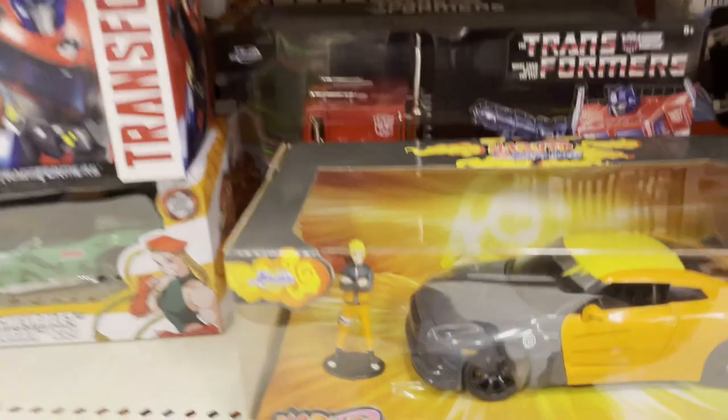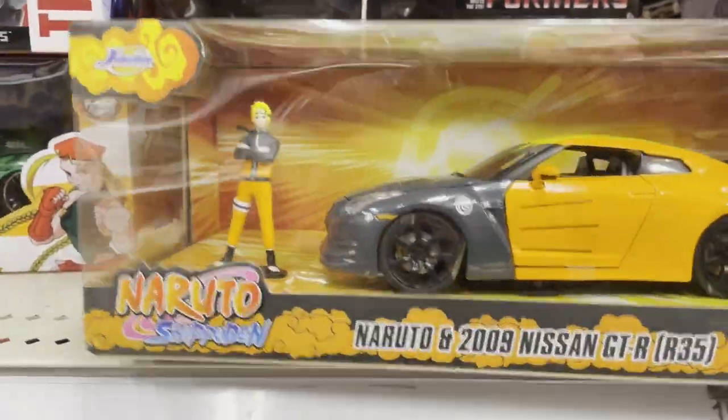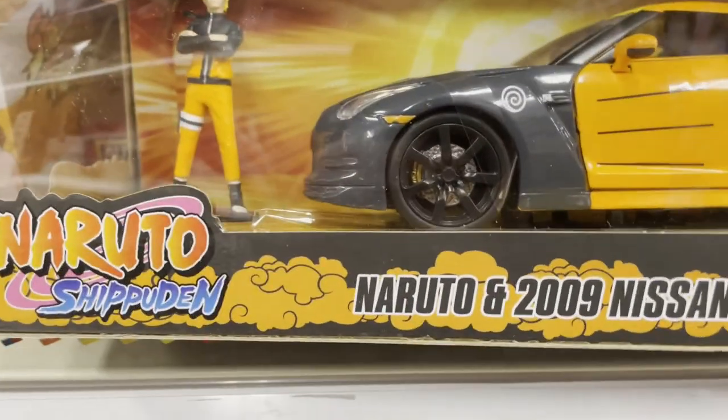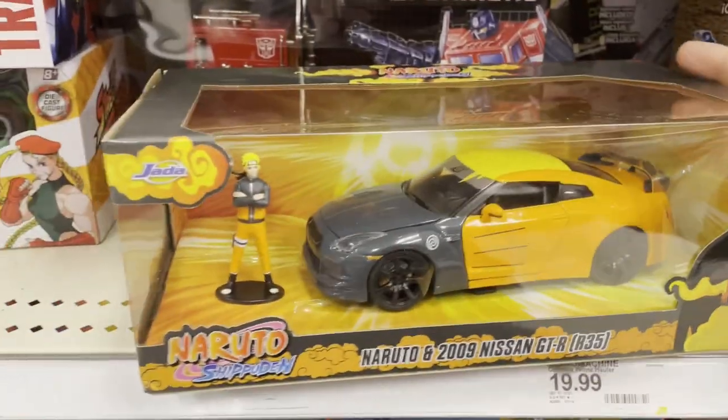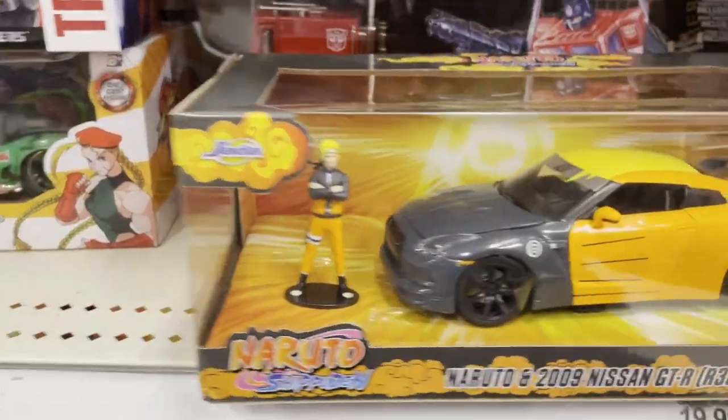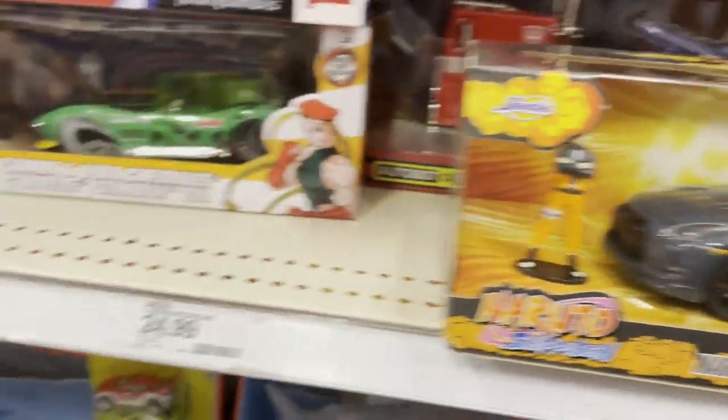So I was in Target and saw some cool Jada cars. They had Naruto - Nissan GT-R, R35, 2009 - it's pretty cool. Got the gray and orange there to match that color scheme. Never seen that one before.